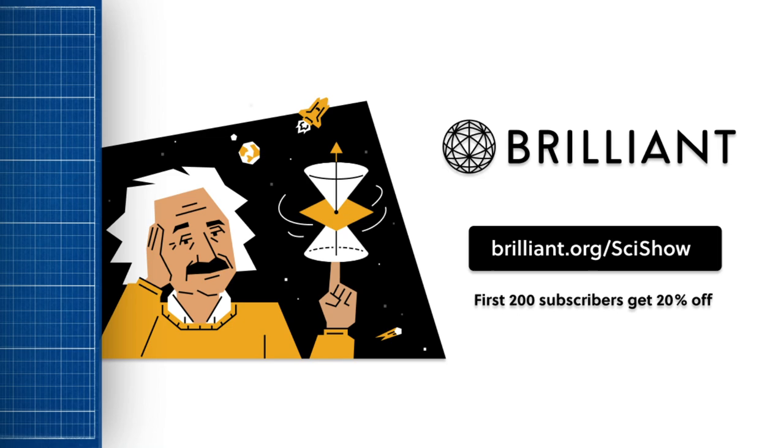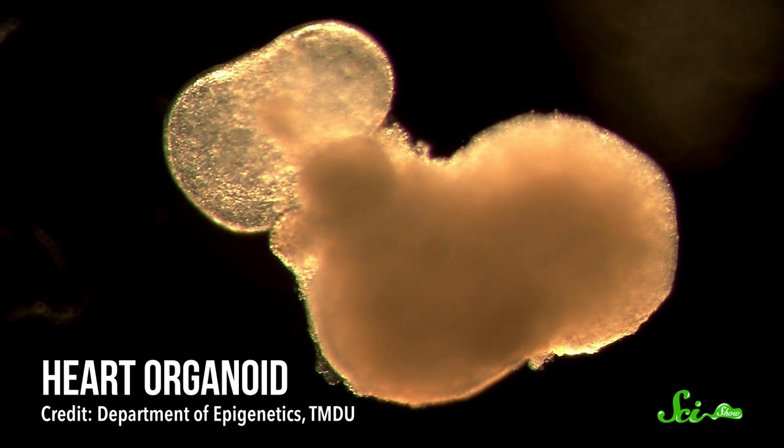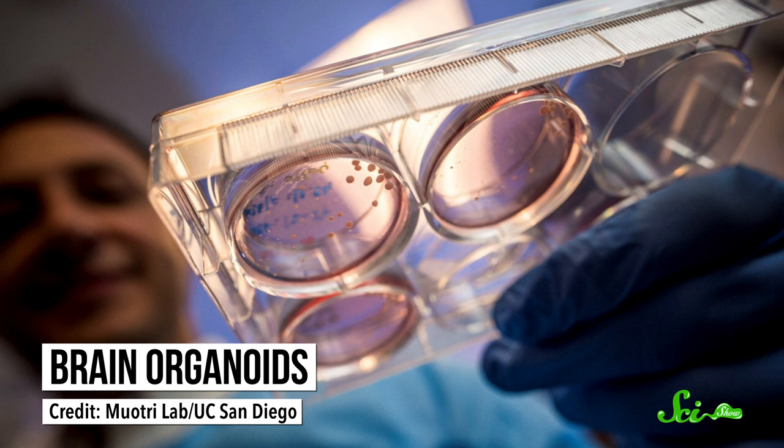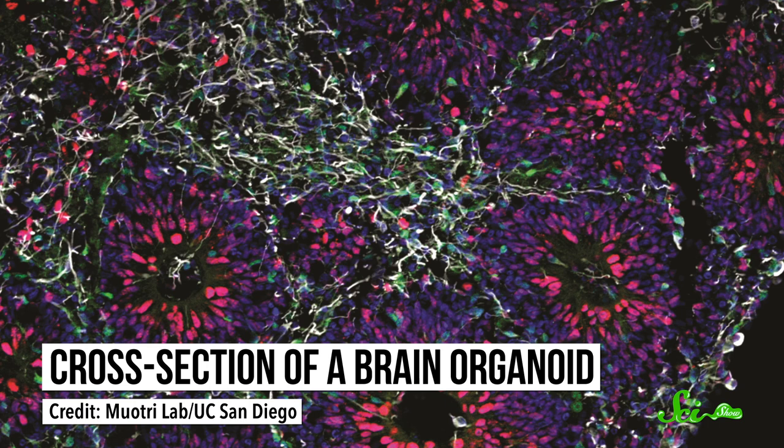In the last few years, we've seen scientists make big advancements with organoids. These are clumps of tissues made in the lab that mimic the biology of a full-blown organ. While it's a relatively new technique, scientists have been able to make organoids of everything from intestines to lungs and even brain tissue. These mini-organs in a dish are models that help us understand the functions of those organs without having to have the full version at hand.